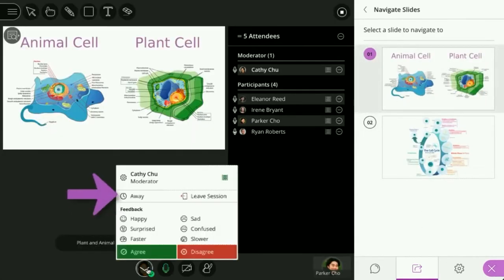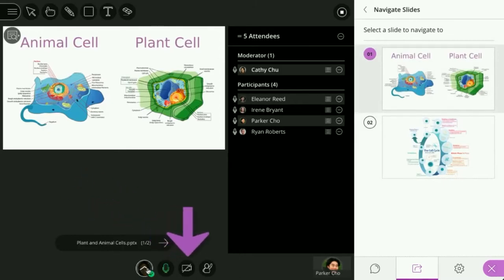And finally, at the bottom of the screen you can set your status, share feedback, toggle your audio and video, and raise your hand. And that's it — you're ready to jump in and start collaborating.